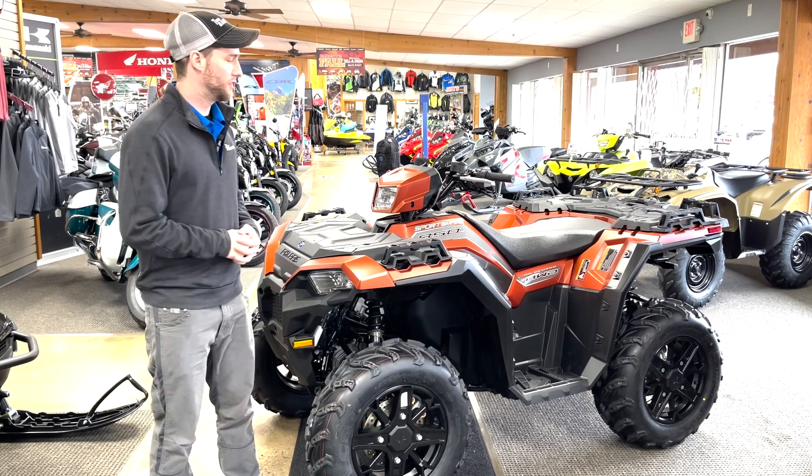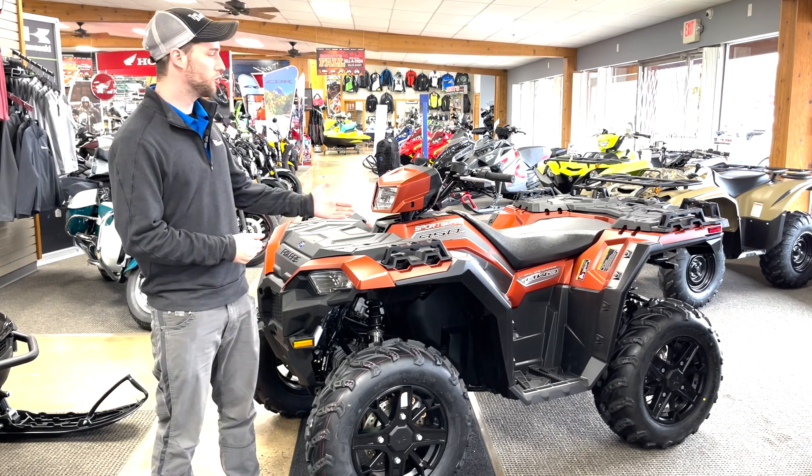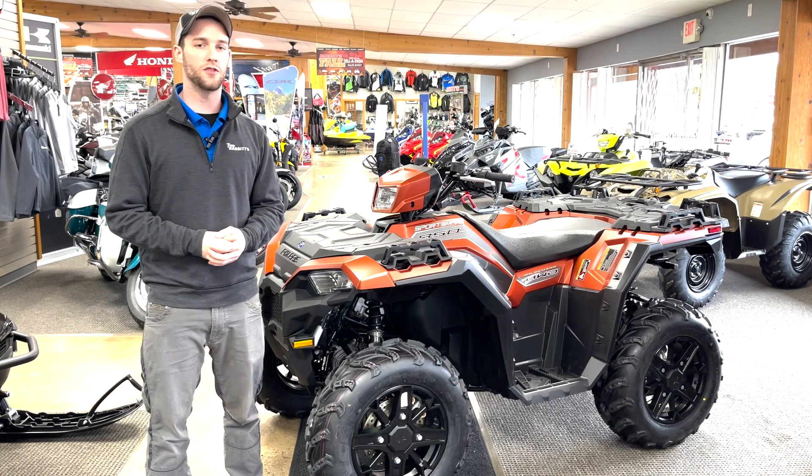Hey everybody, it's Adam here at Babbitts and I'm coming at you with another deal of the week. This week we've got the 2022 Polaris Sportsman 850 Premium.